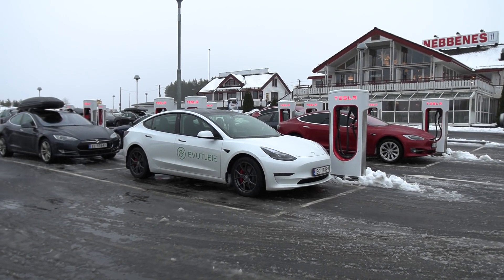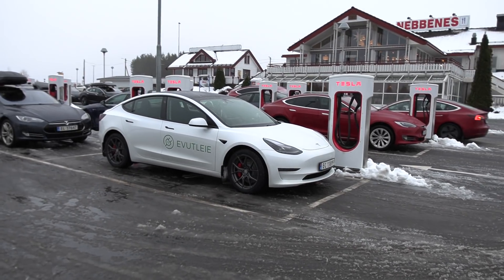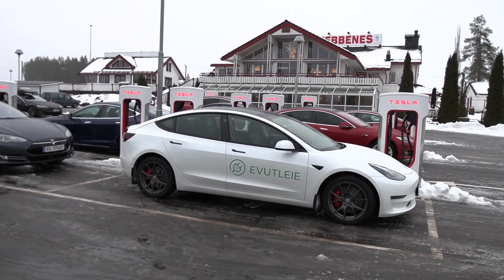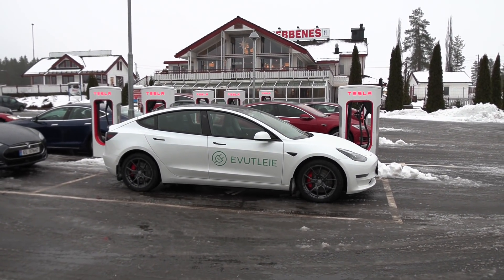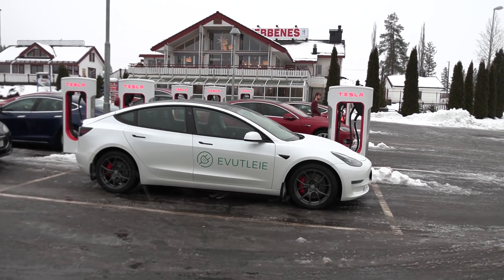We are now at Nebenez Supercharger and this car in front is a 2021 Model 3 Performance with the 82 kilowatt-hour battery pack. In the past I've been testing that other car from Majkus Bil — that was a non-performance with a smaller battery, about 77 kilowatt-hours. This one is 82, supposedly — we're going to measure it.